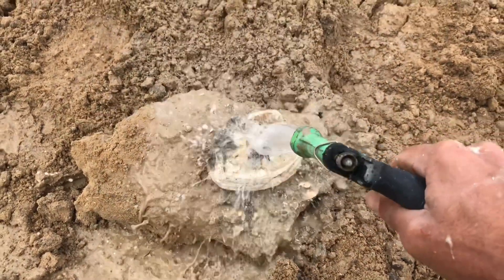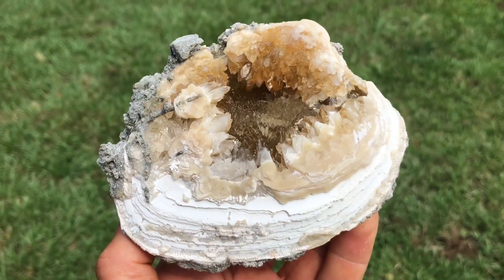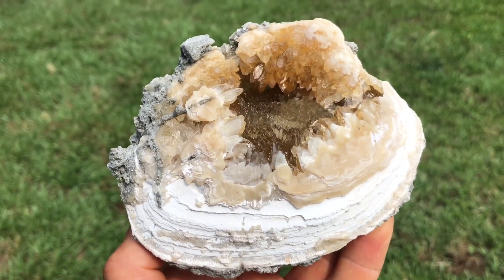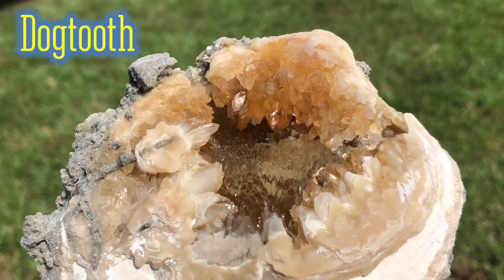Oh yeah, it's gonna look good. There it is all cleaned up — what a knockout piece. These are what's called dog tooth calcite crystals coming off of there.